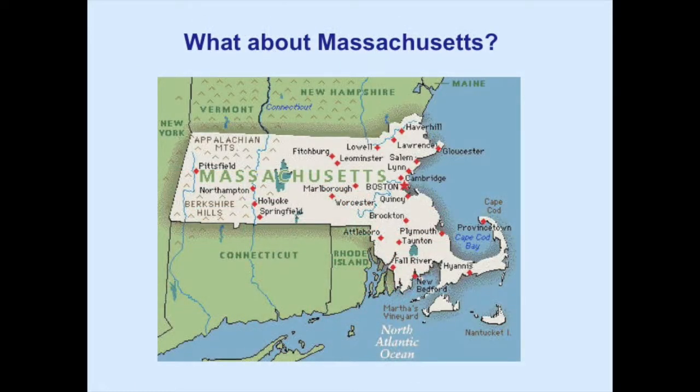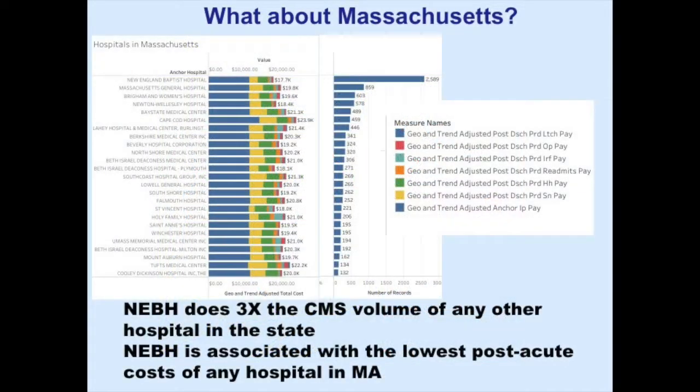Looking at Massachusetts specifically — elective primary DRG 470 total hip replacement in Medicare patients — the Baptist is on the top with about three times the higher volume of Medicare total hip replacement than any other institution. You would think that higher volume would equal lower cost, and in fact it does. This hospital is the lowest cost hospital in Massachusetts over a 90-day period for elective primary total hip replacement of Medicare patients.